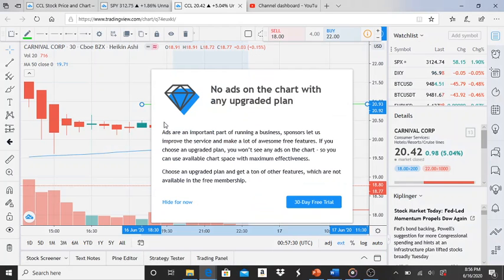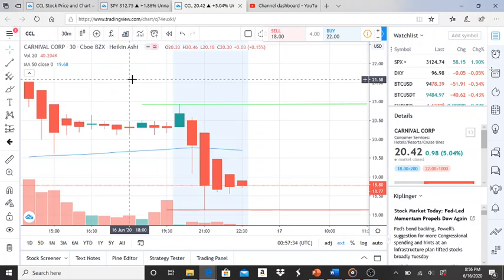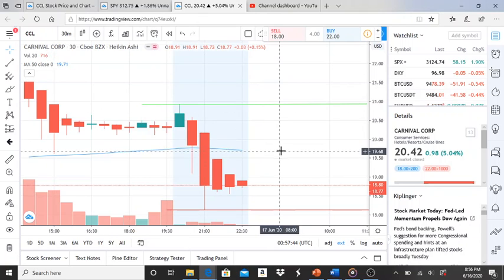Here we are with ticker symbol CCL, Carnival Corp. Before I get started, I do want to state there are no emotions involved in these charts — just strictly charts. I do not get paid for speaking about specific charts. The first thing I want to point out on this chart is the 50-day moving average.